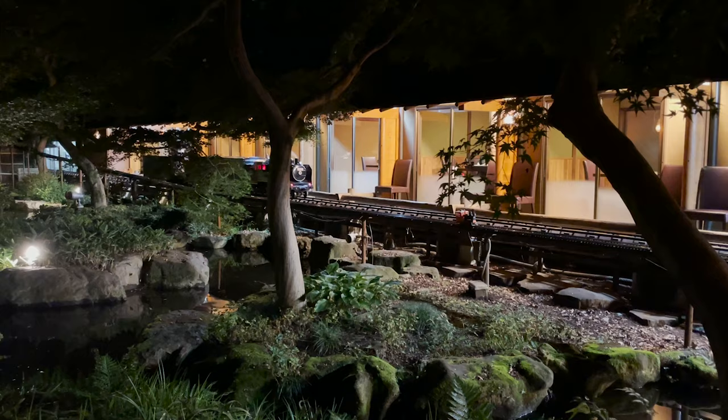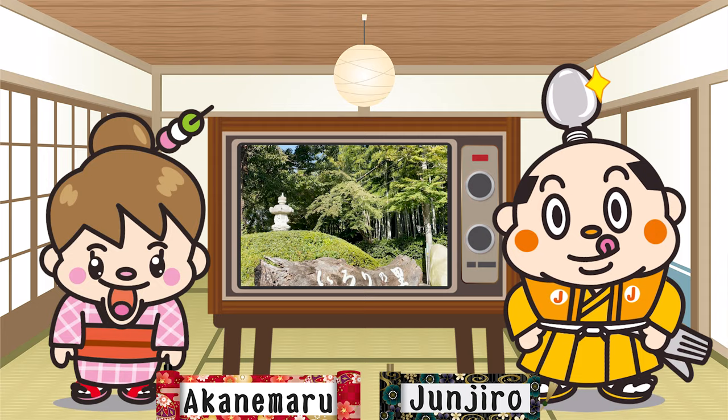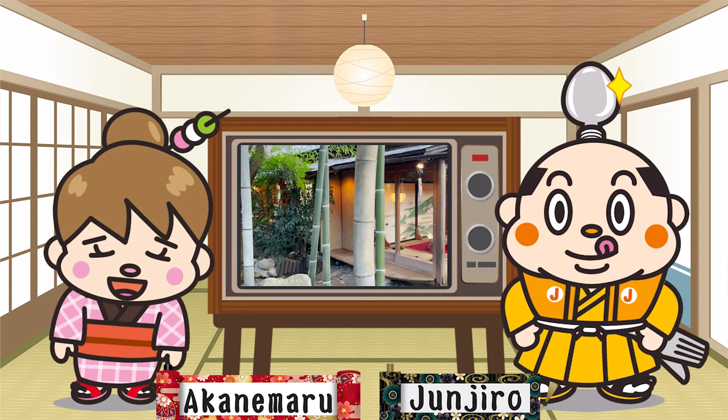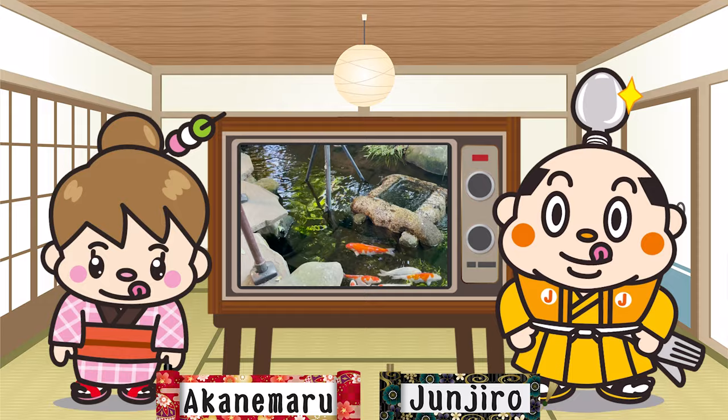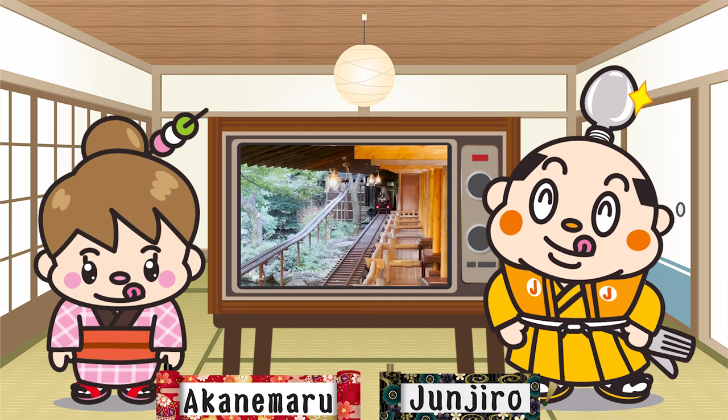Let's have our meals delivered by a steam locomotive! Hi! I'm Akanemaru, born and raised in Japan! Today, I'm gonna introduce a Japanese restaurant where a steam locomotive delivers meals to you! It is really exciting to see a running steam locomotive that's made so close to the real one! Other than the steam locomotive, the view and meals are awesome too, so stay tuned!